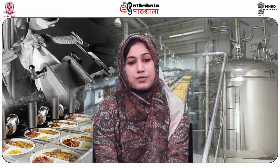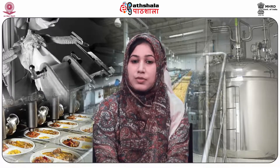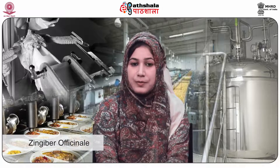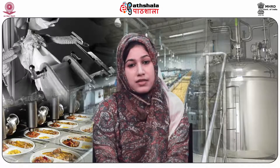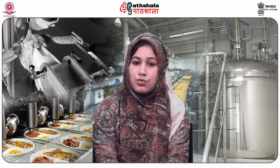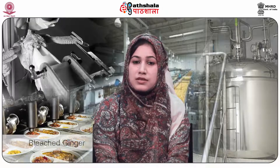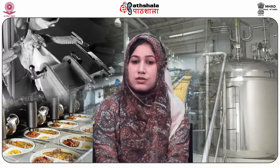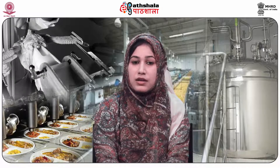Dry ginger is produced from the green underground rhizomes of the ginger plant. It is prepared by peeling of the outer skin and drying in the sun for about a week. The dry ginger so prepared is known as unbleached ginger. Bleached ginger is produced by steeping in a solution of milk of lime and then drying.